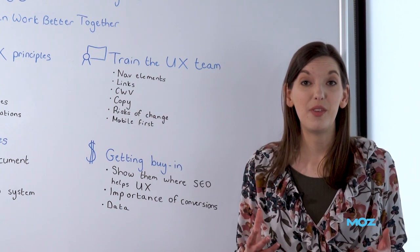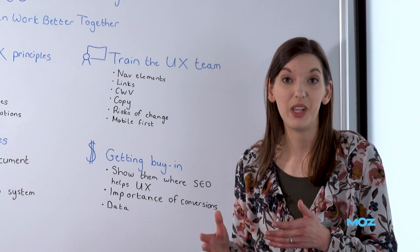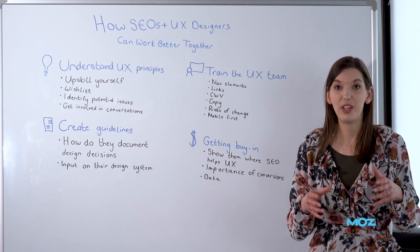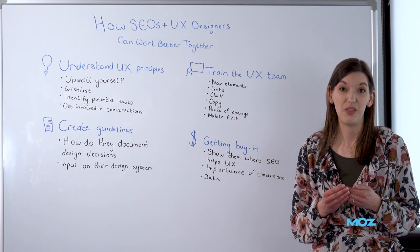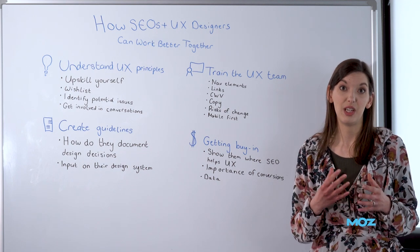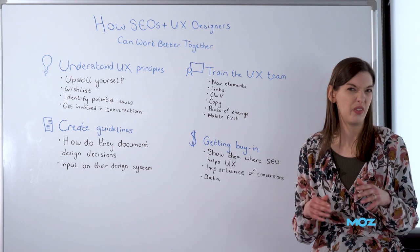Talk to them about things like core web vitals and the overlap between what we're looking for from an SEO perspective and what they want for users, because a lot of the time that's quite aligned. For example, explain how having a banner load in after the rest of the page is loaded could be a problem for cumulative layout shift, and tell them that scrolling banners are always a bad idea — not necessarily because they're any worse from an SEO perspective, but they just look terrible and I'd like them to stop if they could.